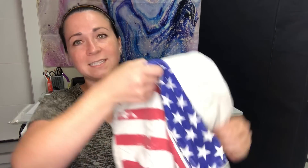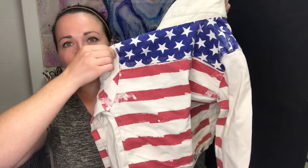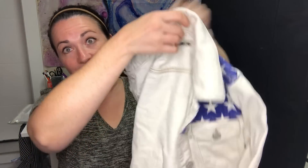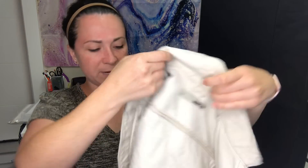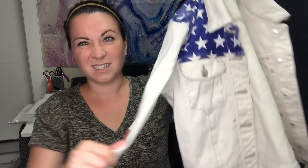This is kind of a bummer because I didn't get it listed before the 4th of July, and it clearly would have been a great 4th of July jacket. But I'm not worried about it — I'm sure I'll still sell it. It's a Topshop Moto denim jacket with an American flag on it, size US 4. Pretty cool.